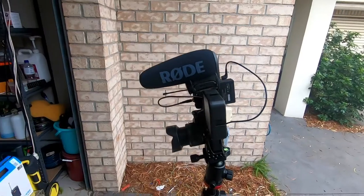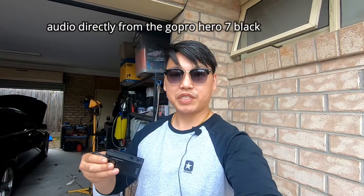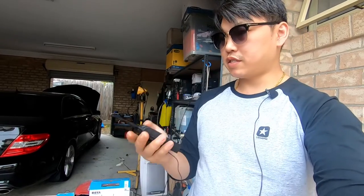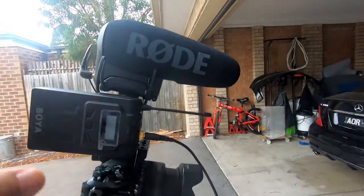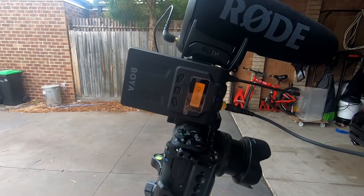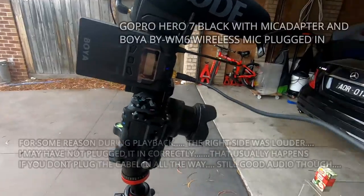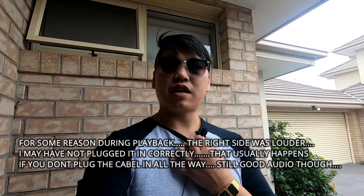Lastly, I'm going to show you what the GoPro sounds like with the wireless microphone. This is what the GoPro Hero 7 Black sounds like without an external microphone. I'm holding the wireless microphone, hooking it up, turning it on to channel 6, and putting it in my pocket. The wireless microphone is attached to the Canon and the cable is plugged into the GoPro. This is what the GoPro Hero 7 Black sounds like with the wireless microphone plugged in. Testing, testing, one two.